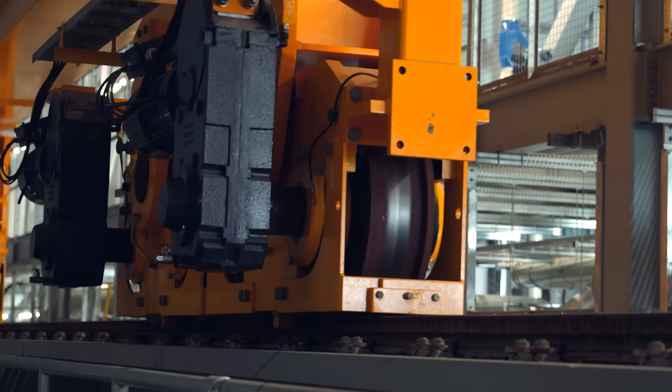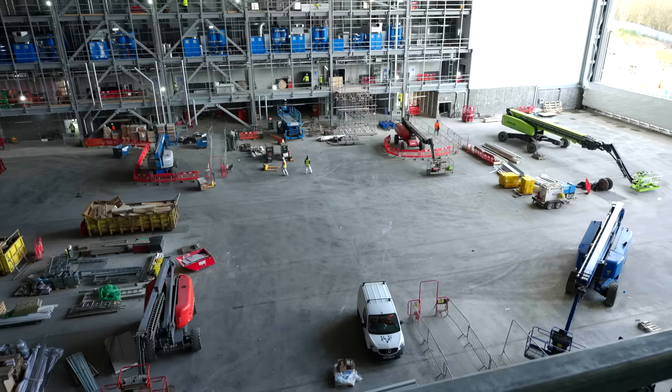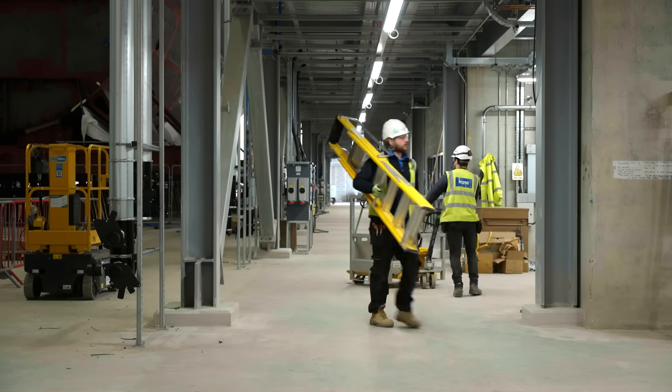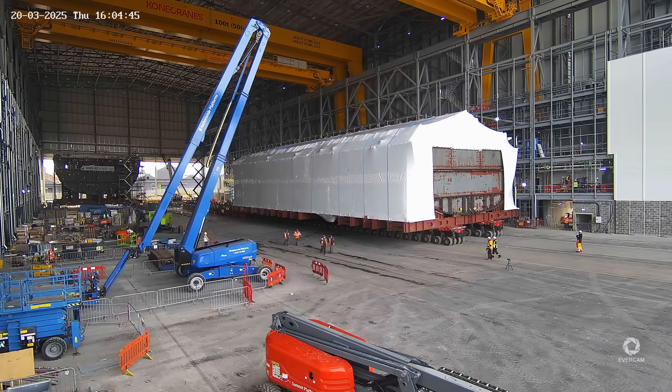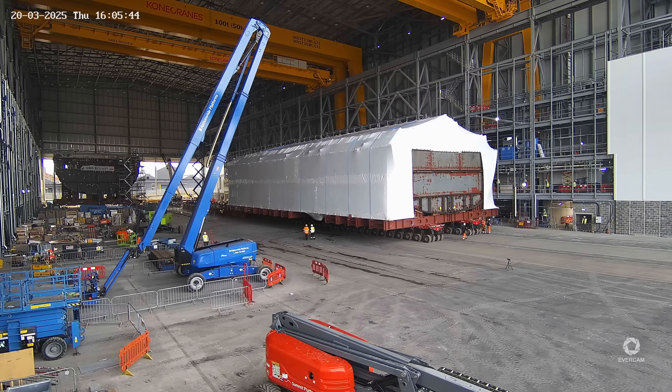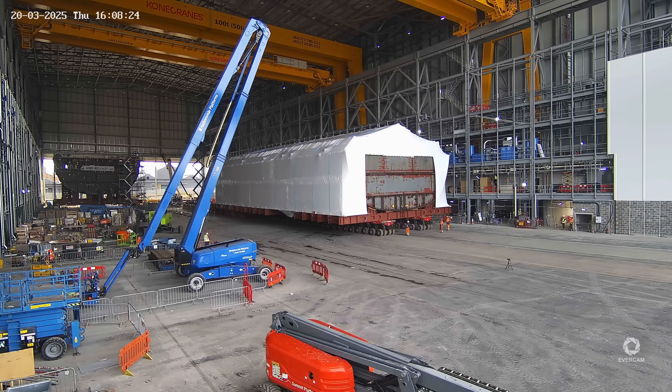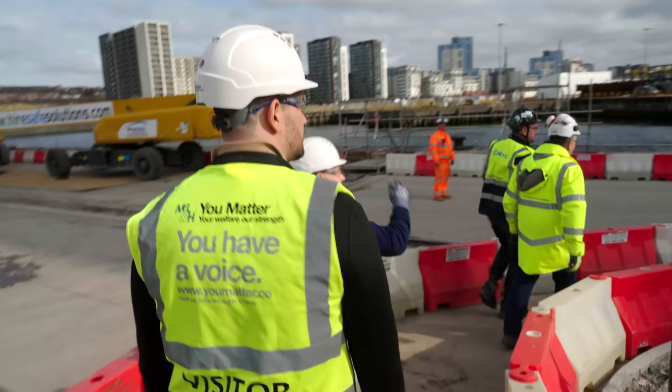One of the objectives of the project was to build both the assembly hall and a Type 26 frigate simultaneously. Getting the build hall ready for HMS Belfast going into it at the end of 2024 was a critical milestone. It was a privilege in December to be inside the building as the first unit rolled in, working alongside McLaughlin Harvey while they were still in their construction phases. Joint working has really enabled us to deliver both the building and our production continuously on HMS Belfast.